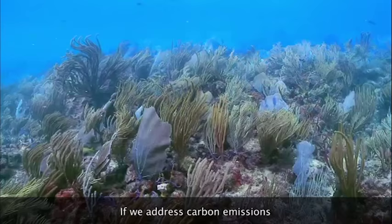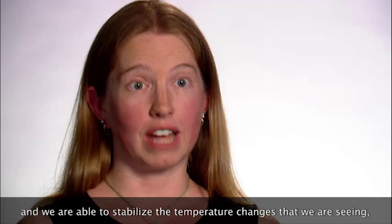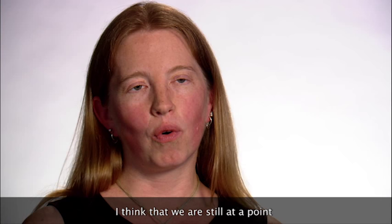If we address carbon emissions and we are able to stabilize the temperature changes that we're seeing, I think we're still at a point where reefs can become healthy and flourishing again.